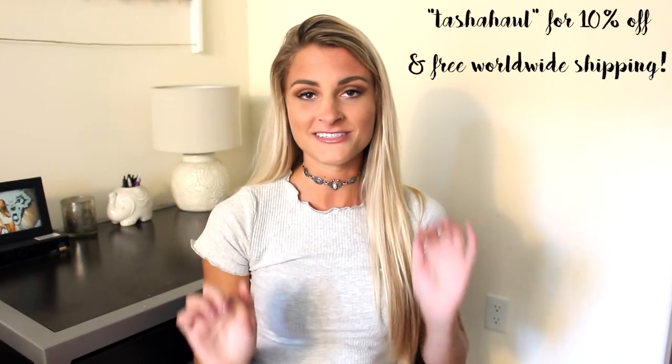That's everything in this haul video. I hope you guys are as excited about this stuff as I am. I just love Society6 so much — you guys have to check them out. I'm pretty sure I'll have a coupon code for you so I'll put it on the screen and in the description box. Comment down below and tell me what kind of vibe you're going for in your college dorm room or apartment this coming year because I need inspiration. Thank you guys so much for watching. I love you all — stay tuned for my next video.